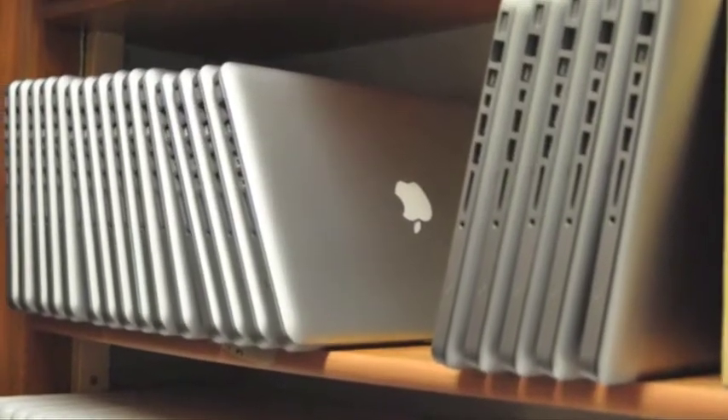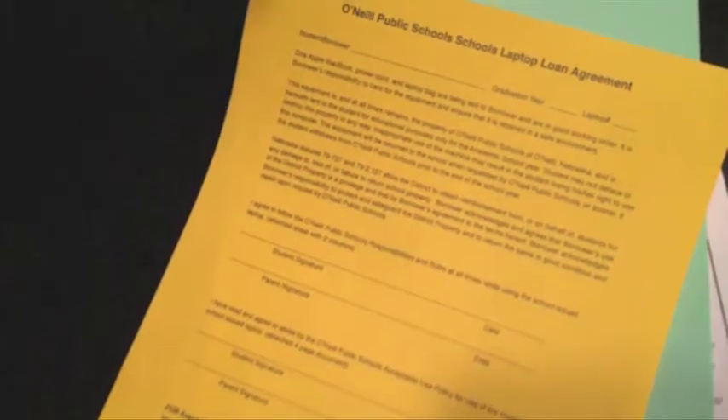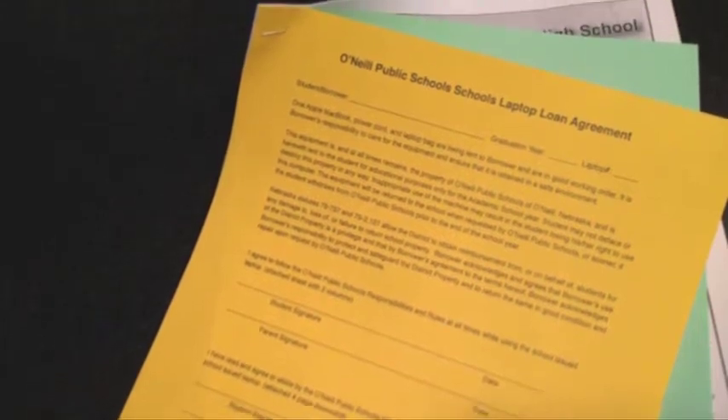This year, you will be able to check out your MacBook after dismissal on the first day of school. Remember to bring your signed forms that you received in the mail along with your laptop user's fee: $25 for the first child, $15 for the second, and $10 for the third child in any family.